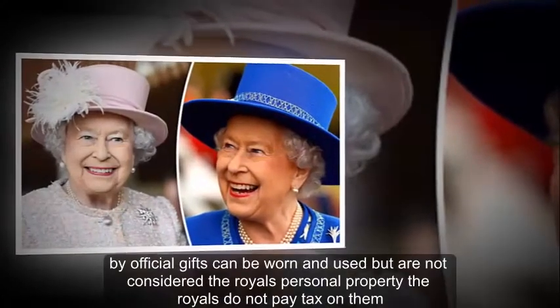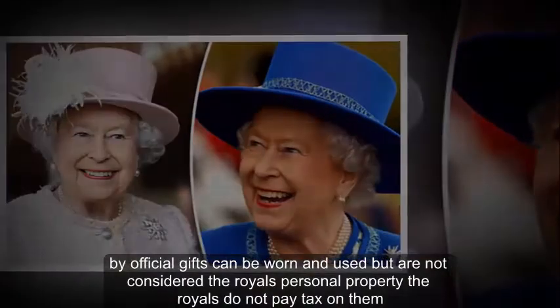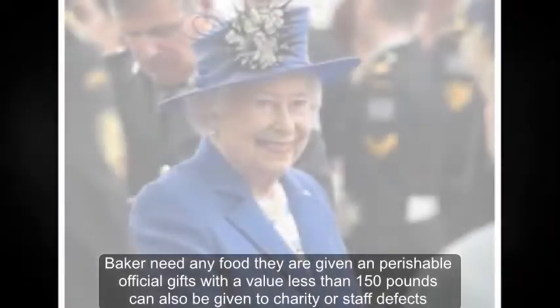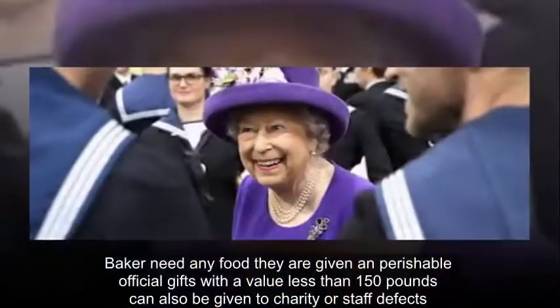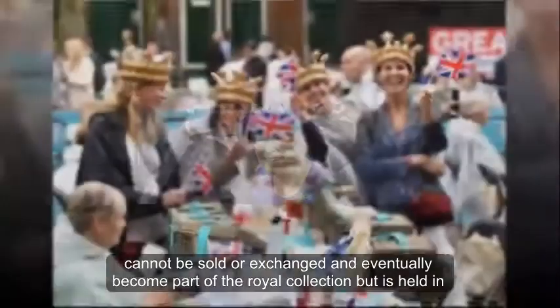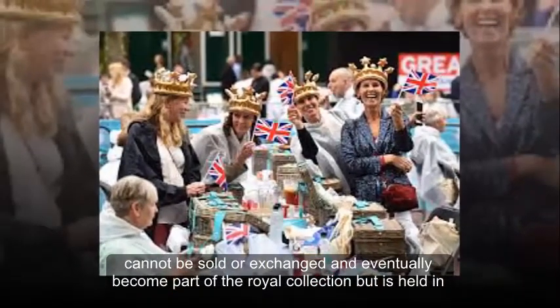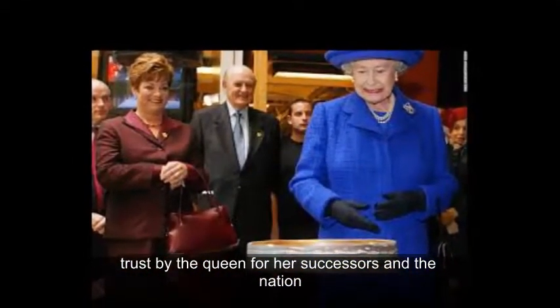Official gifts can be worn and used, but are not considered the royals' personal property. The royals do not pay tax on them. They can eat any food they are given, and perishable official gifts with a value less than £150 can also be given to charity or staff. Gifts cannot be sold or exchanged and eventually become part of the royal collection, which is held in trust by the Queen for her successors and the nation.